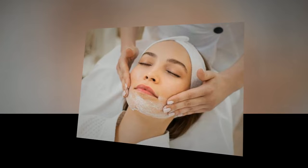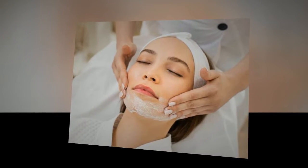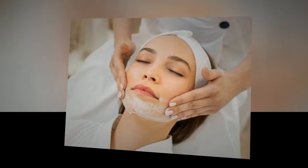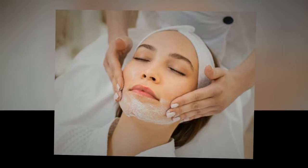Biorevitalization. An injection technique based on the introduction of low molecular weight hyaluronic acid into the dermis. It helps to achieve deep hydration of the skin, correction of pigmentation and rosacea, spider veins, and elimination of puffiness.